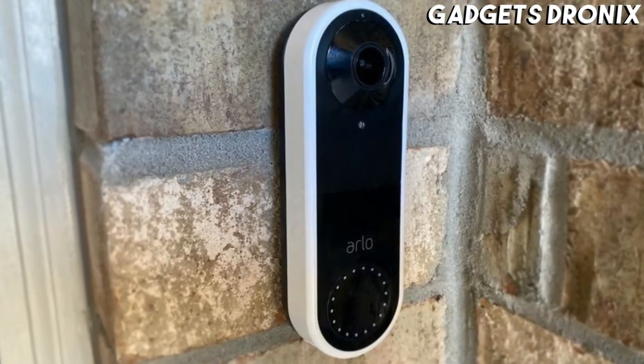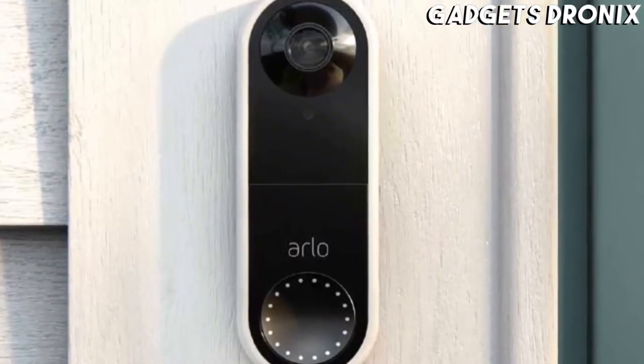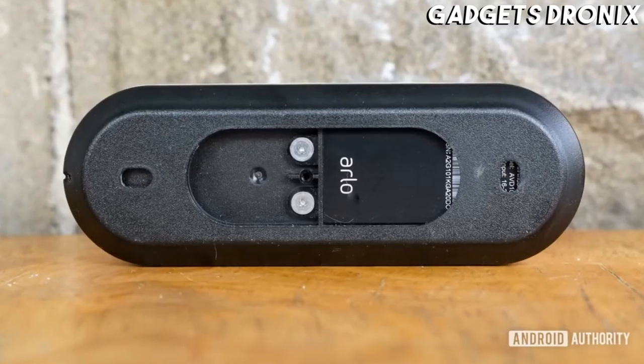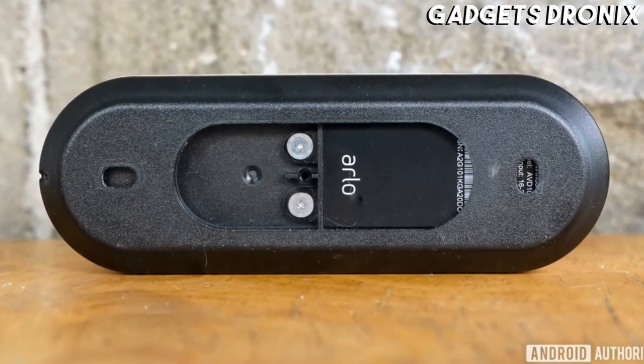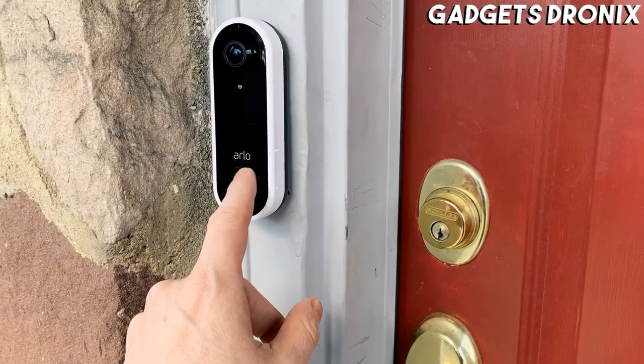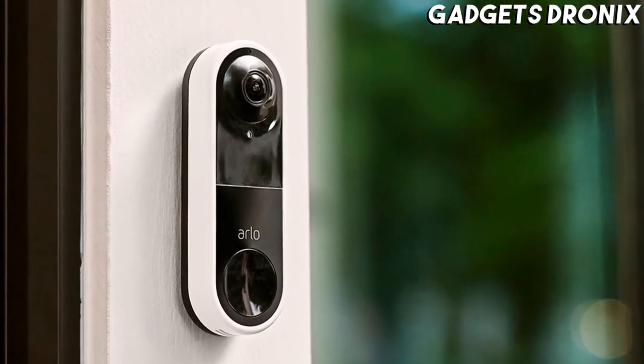You can use the Arlo Video Doorbell on its own or add it to the brand's excellent home security systems. The weatherproof device is capable of streaming high-resolution video with a 180-degree maximum field of view, even in the dark. It has a built-in siren, as well as the ability to contact emergency services if necessary.